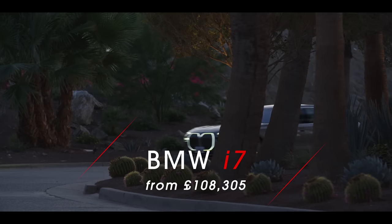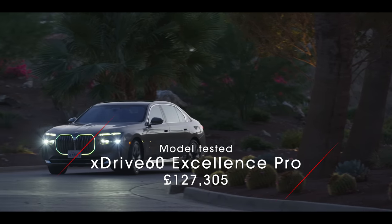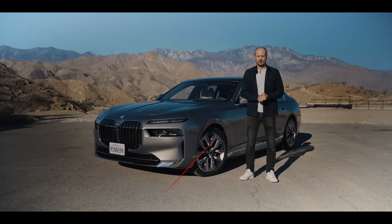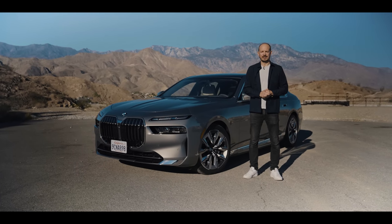Before we get started, make sure you subscribe to the channel, and if you want to buy any new car — an electric one, petrol, diesel, plug-in hybrid, whatever — make sure you head over to whatcar.com to get yourself a great deal.